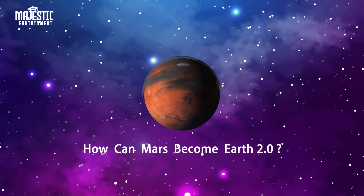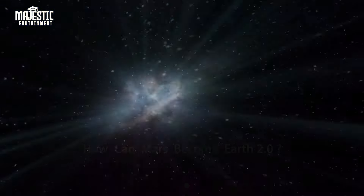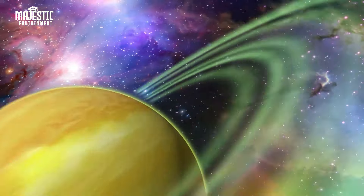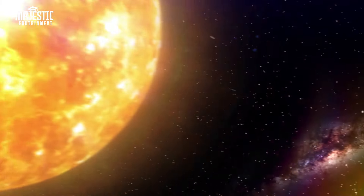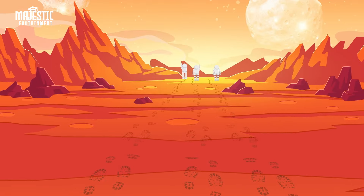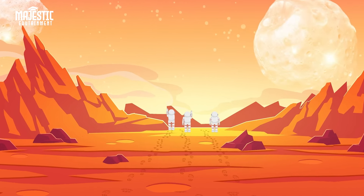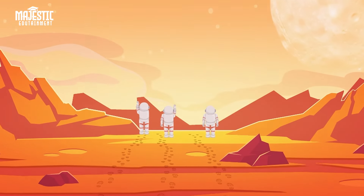How can Mars become Earth 2.0? Mars, also known as the Roman god of war, is the fourth planet from the Sun in our solar system. After Mercury, it is considered the second smallest planet. Mars has a distinct reddish appearance because of the presence of iron oxide on its surface, making it stand out among astronomical bodies visible to the naked eye. Interestingly, Mars has two moons named Phobos and Deimos.